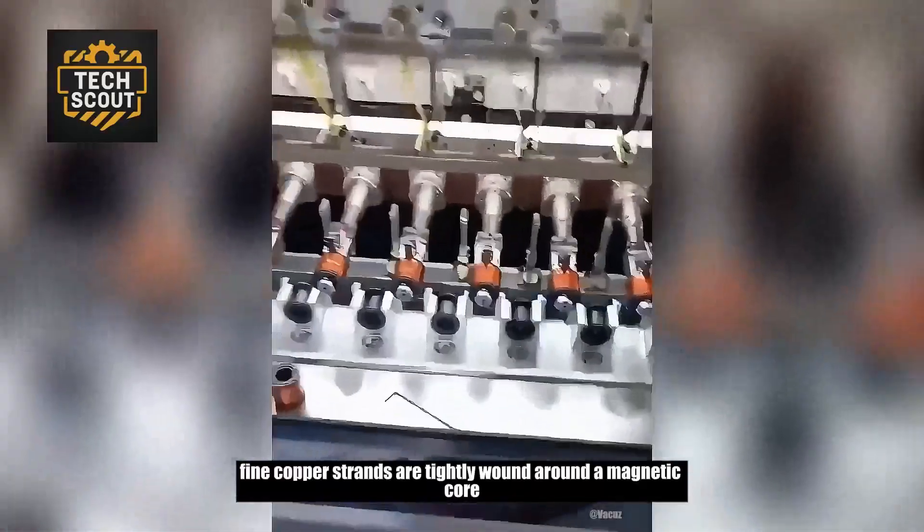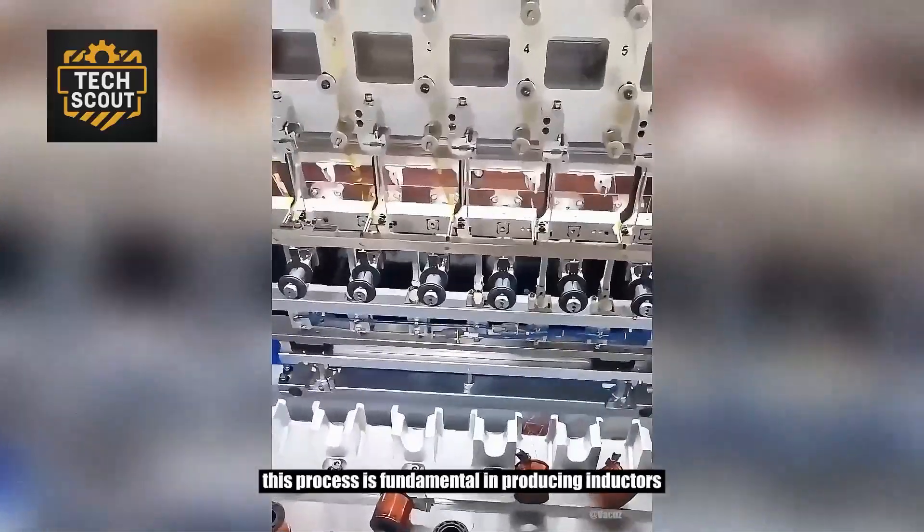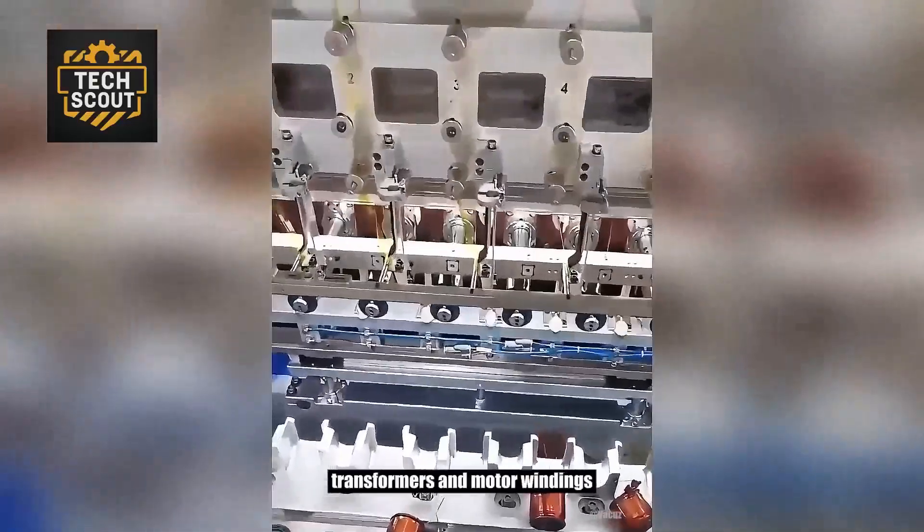Fine copper strands are tightly wound around a magnetic core. This process is fundamental in producing inductors, transformers, and motor windings.